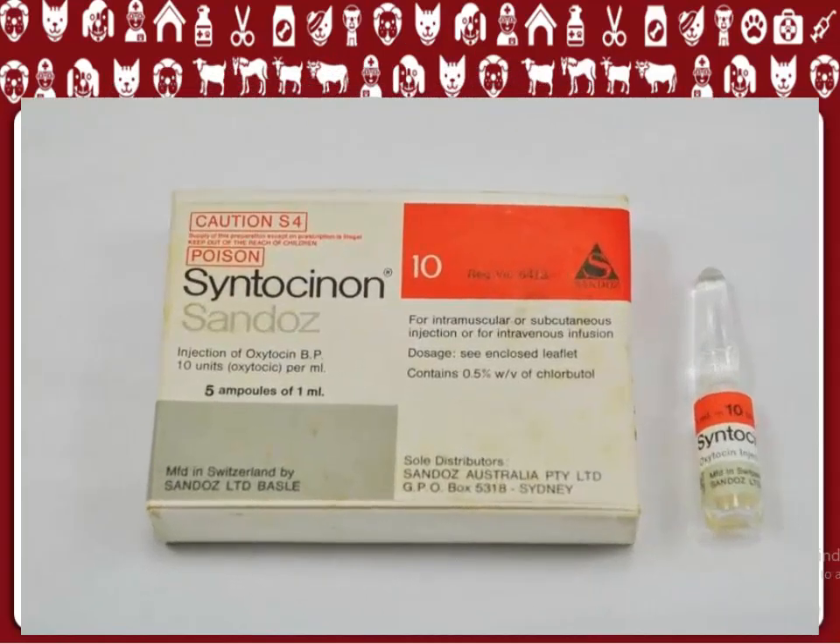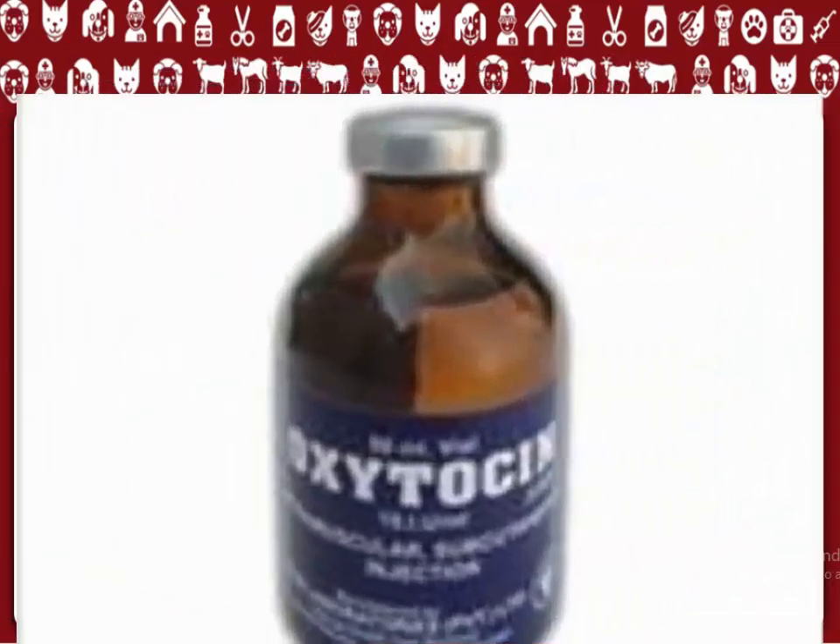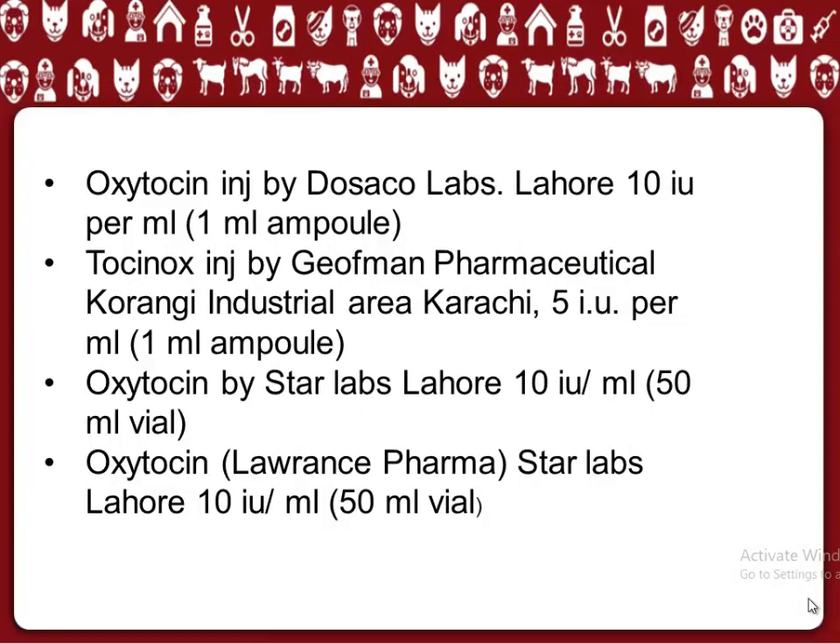Commercially available products of oxytocin include: Syntocinin by Novartis Pharma; Syntocinin by Sundose; Oxytocin Inge by Harmon; Oxytocin Injection by Dozico Labs; Tocinox Inge by Jeff Mann Pharmaceutical; and Oxytocin by Star Labs.